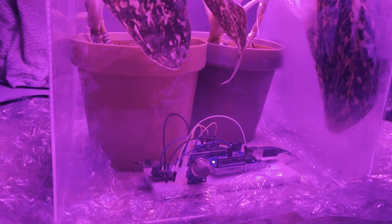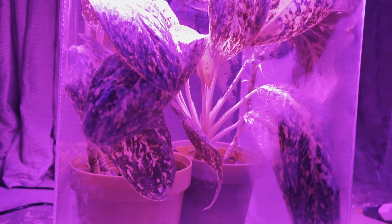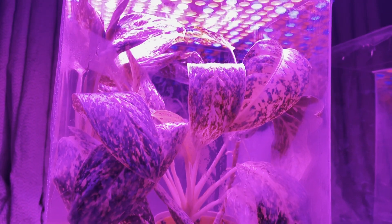If you're interested, you could also sign up for our memberships to learn more about my experiments, including the plant experiment. Otherwise, thank you for watching — I'll see you next time!